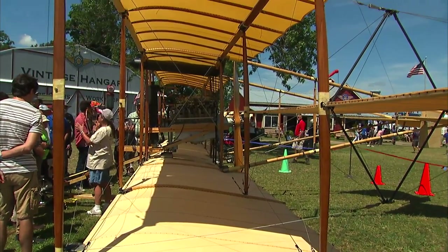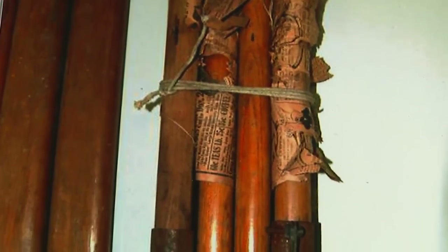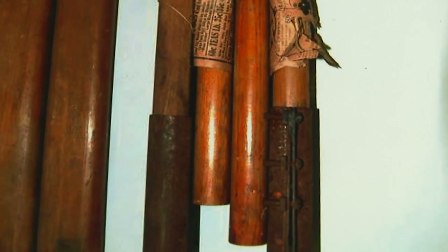The parts that you see in the wings — wing ribs, wing struts — those are original parts that were found in the attic of a house in Beverly, Massachusetts, about three to three and a half years ago, wrapped in 1915 Boston Globe newspapers.